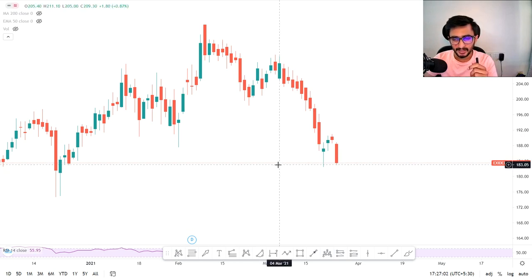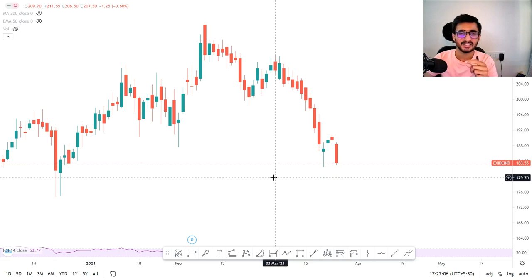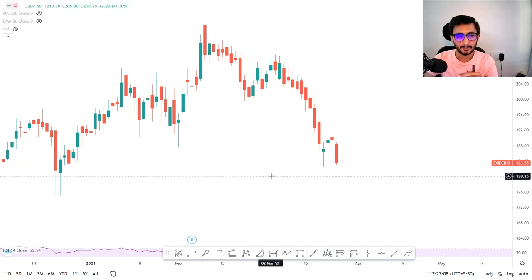So when this level breaks we can initiate a short position and definitely we can see good levels. Let me tell you what level we can short below. Below 182.5 or the closing level of 183 — specifically below 183.55 you can start a short. I personally think this is a good target.